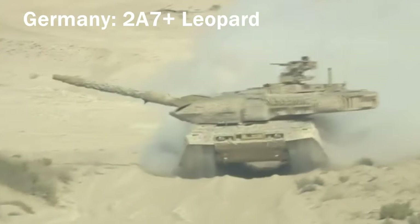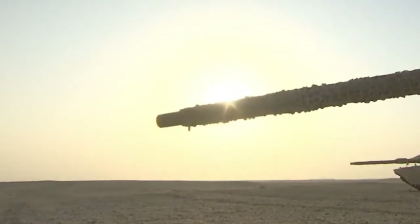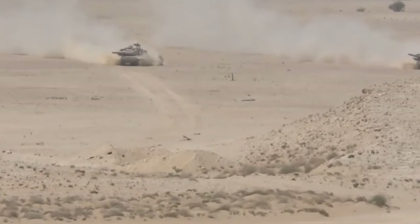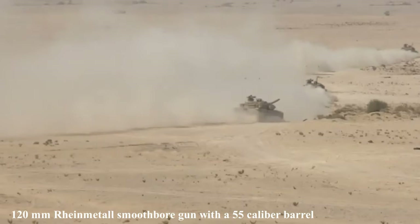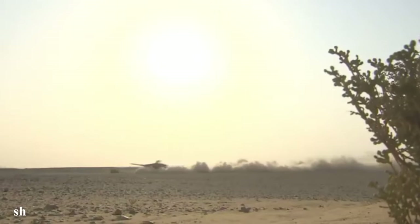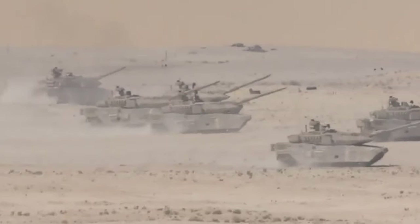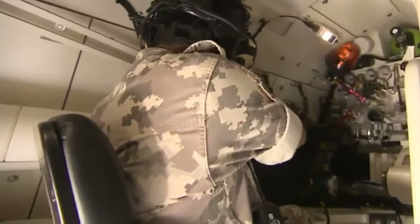Leopard 2A7 Plus, Germany. The Leopard 2 is one of the most exported European tanks and the most produced Western tank after the American Abrams. The Leopard 2A7 Plus is an upgrade of the Leopard 2A6, armed with a 120mm Rheinmetall smoothbore gun with a .55 caliber barrel. It is also possible to upgrade the Leopard 2A4 or Leopard 2A5 variant with a short 120mm gun with .44 caliber barrel to the latest Leopard 2A7 Plus standard. The tank has reinforced armor, including side projections and the bottom, with increased mine protection.